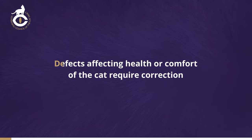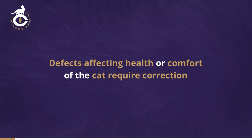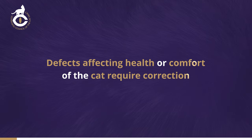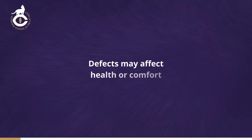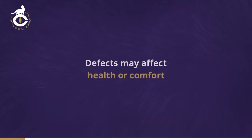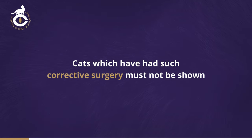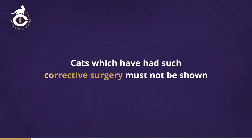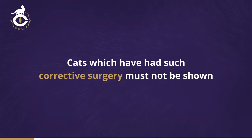When breeding to modify the shape of any species of animal to produce distinct breed types, there's a danger that selection for exaggerated type may lead to deformities. Some of the defects described in this video can affect the health or comfort of the cat and therefore require correction. Cats which have had such corrective surgery must not be shown. Even if a defect is corrected in the course of performing some other operation, the cat still must not be shown.